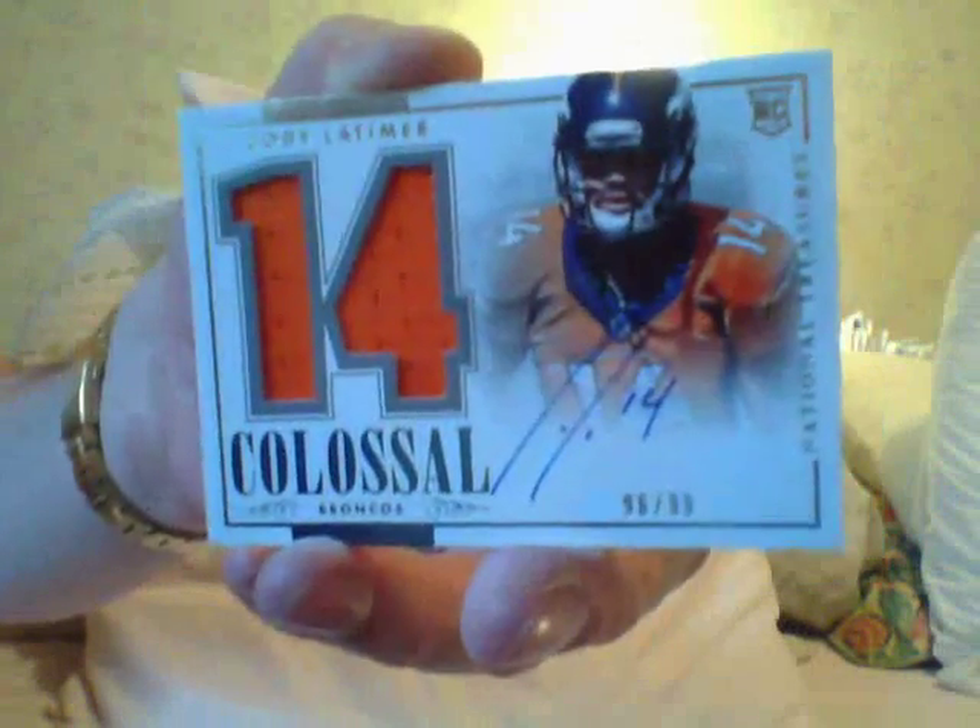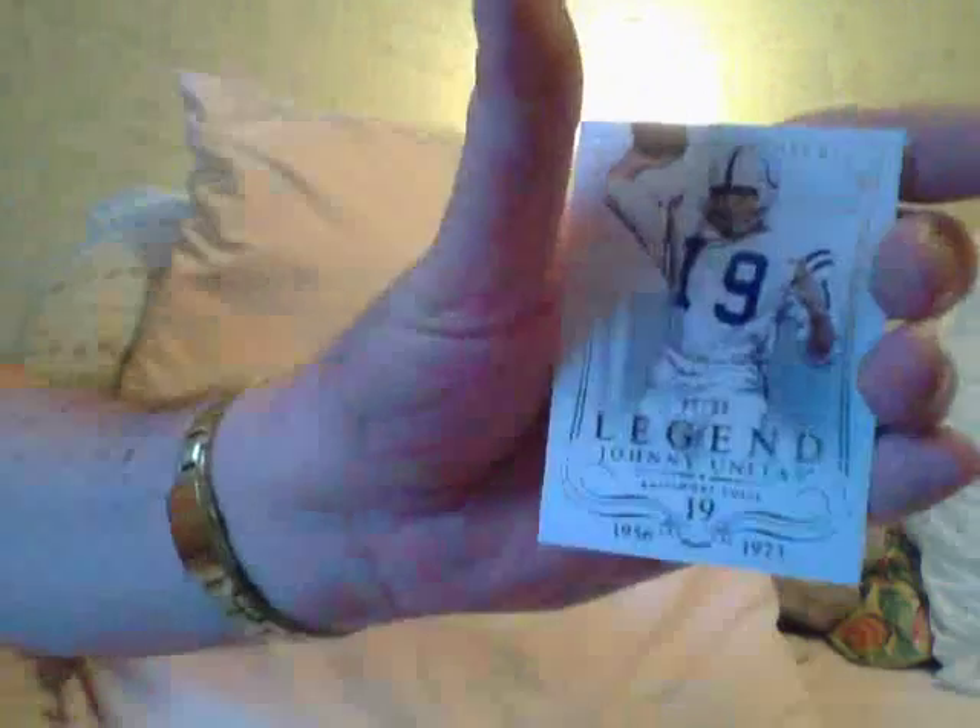Here's a colossal of Cody Latimer. I've got so many Cody Latimers, but I don't even put them out, I don't sell them. You've got to hold them and see what he does this year. Here's a Johnny Unitas base.